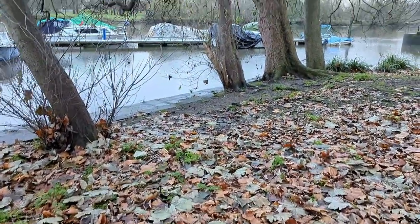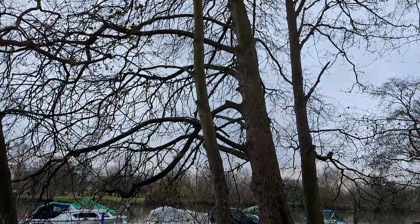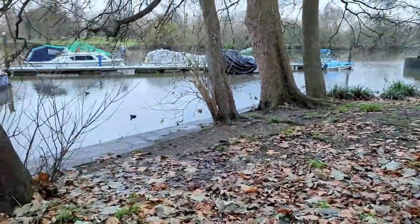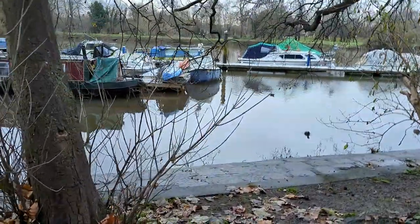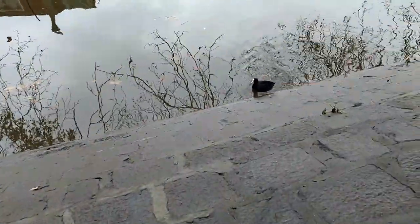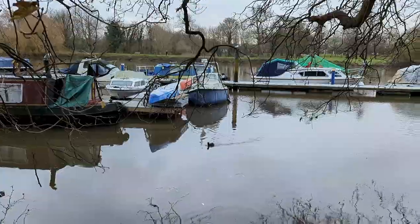It was a cloudy and hazy morning, and the weather looked a bit dull. As I'm a nature lover, I still find beauty in each weather. I planned a day out in a beautiful leafy area of Richmond-upon-Thames. I strongly believe if you focus on all your positive energies and being grateful for everything, nature always rewards you.